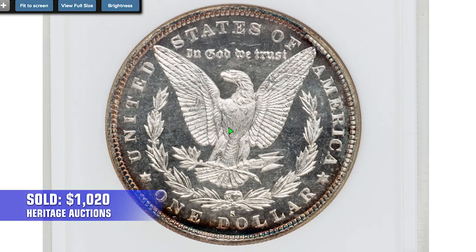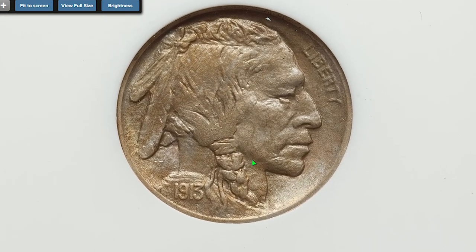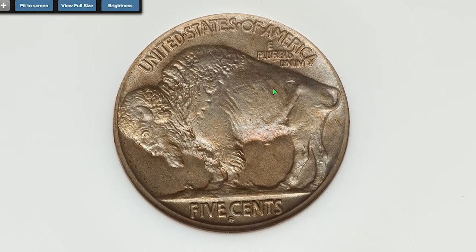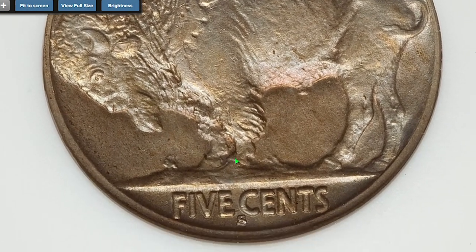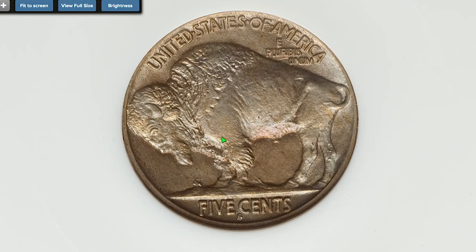That 1879-S Morgan Dollar gem ended up selling for $1,020 as well. Moving on to the 1913-S Buffalo Nickel Type 2, graded MS64 by NGC. The 1913-S Type 2 Buffalo Nickel is one of the key dates in the series — its third lowest mintage — and as such is highly desirable in circulated grades. In fact, only the 1916 double die and the 1918-D are worth more in circulated grades.